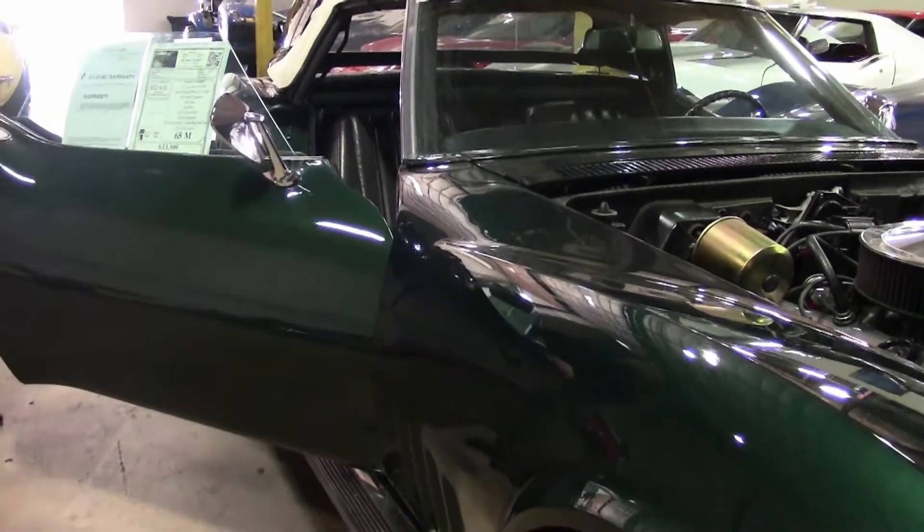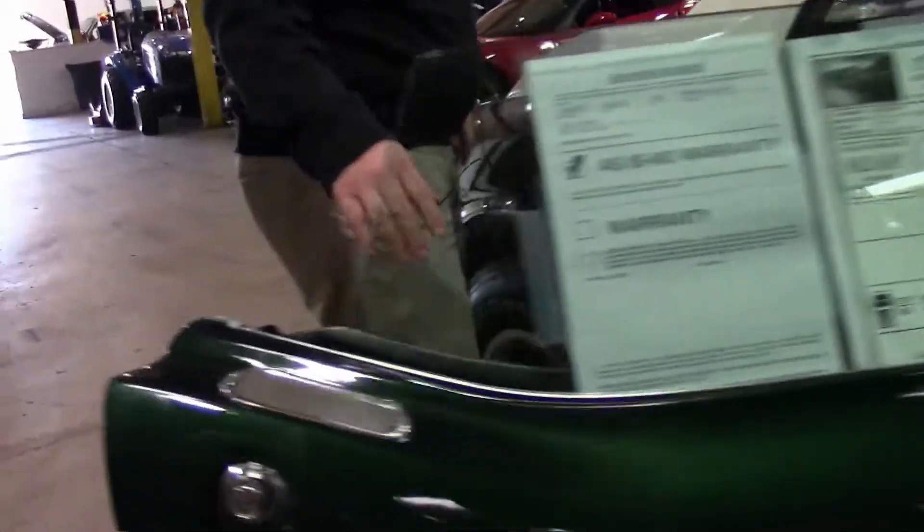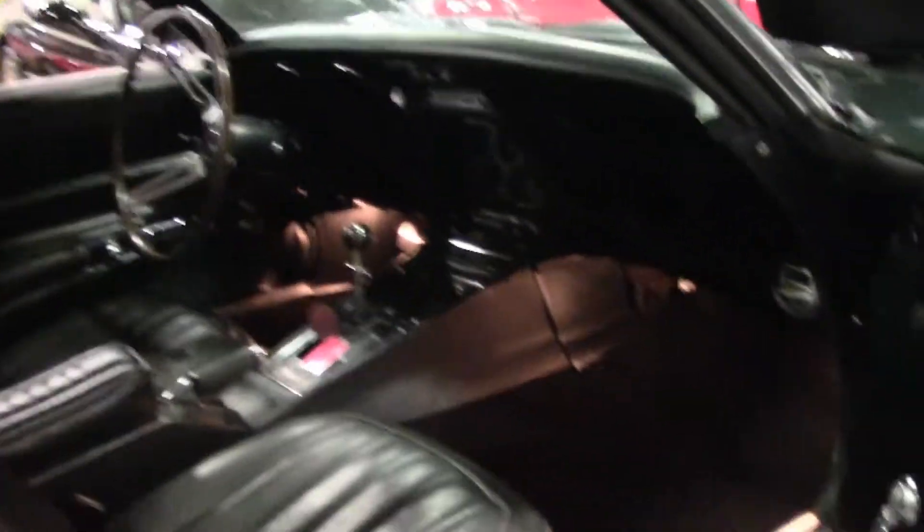Side pipes on the car — I don't think it was an original side pipe car but those are original style. Seats look to be original, original style carpeting.